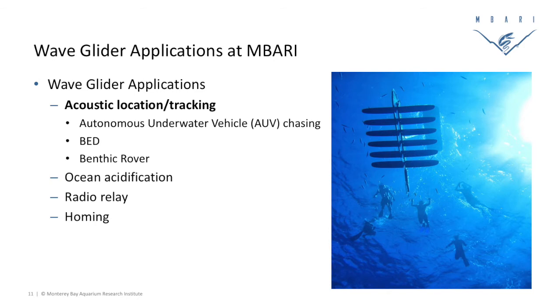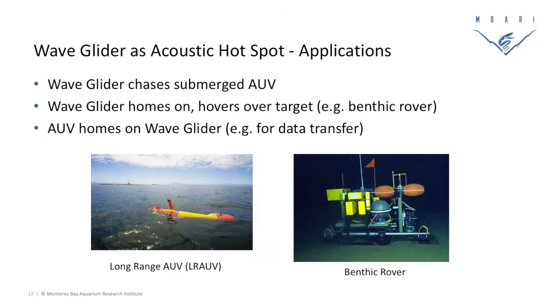One of the things we've added to our WaveGliders is a package we call a hotspot — it's an acoustic and radio relay. It's useful for tracking and locating underwater assets. We've also added an ocean acidification package looking at PCO2 and the air-sea interface, and some homing capabilities that could be useful for things like docking in the future. On the acoustic side, we've got acoustics underneath the float that allow us to autonomously chase, follow, or track submerged instruments like autonomous underwater vehicles. One we use a lot is our long-range AUV.